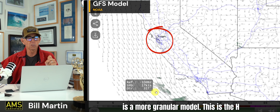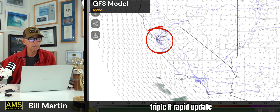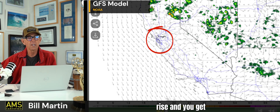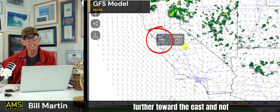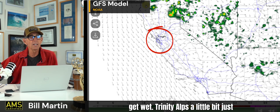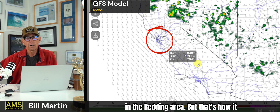That's one model. This is a more granular model — the HRRR, the High Resolution Rapid Refresh, which goes hour by hour. As we get into this afternoon, the ground gets hot, air starts to rise. This is showing activity a little further east, not necessarily right over Lake Tahoe, but up around Fall River — they're going to get wet. Trinity Alps a little bit, and east of Cottonwood up in the Redding area.